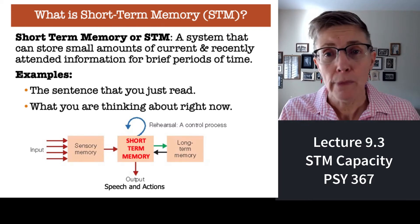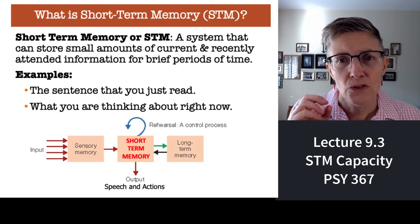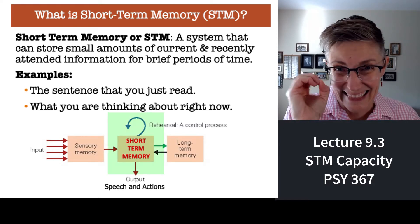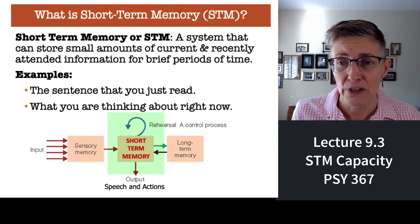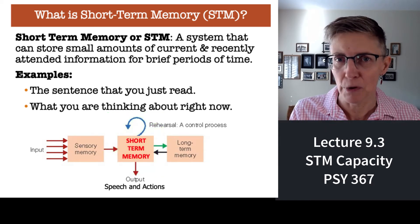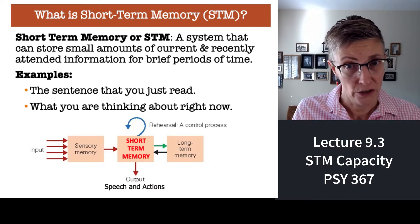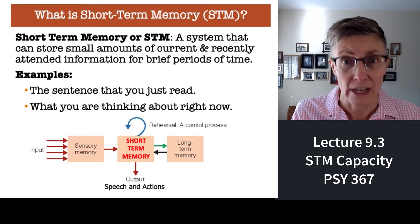Short-term memory, again, this is the model from Atkinson and Shiffrin — short-term memory is really at the center, the core of the memory systems, and it involves a lot of those conscious processes that students can use to improve their memory. So rehearsing information, working with it, that sort of thing.